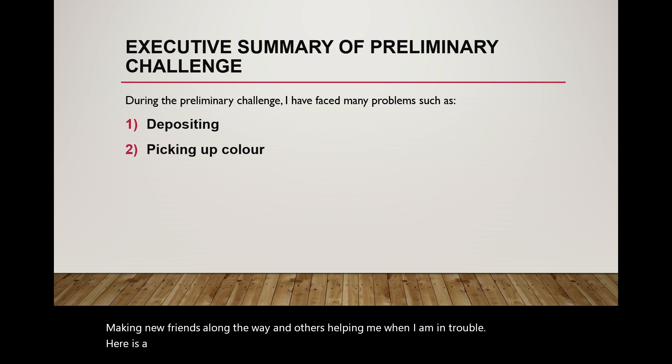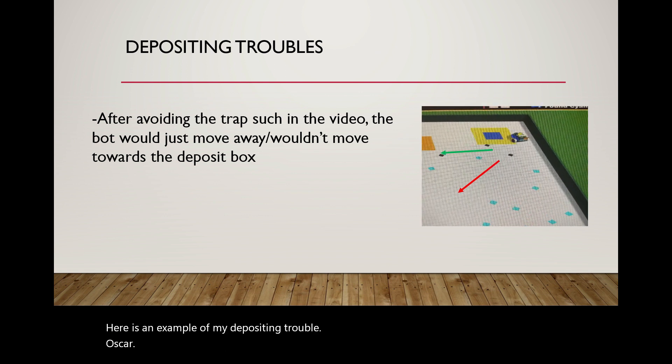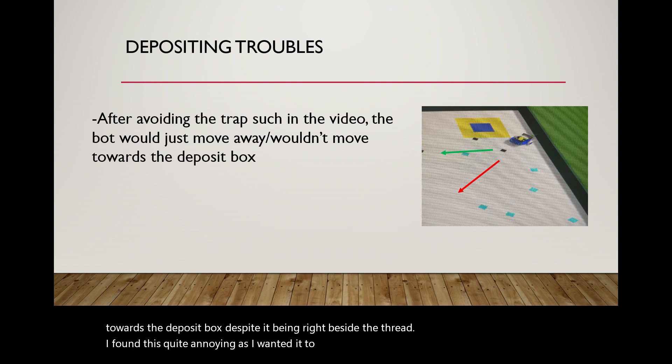Here is a summary of what I faced during the challenge. The first challenge was depositing and picking up colors. Here is an example of my depositing troubles. After avoiding the trap seen in this video, the box would just move away and wouldn't move towards the depositing box, despite it being right beside the trap. I found this quite annoying as I wanted the colors to be deposited and earn more points.